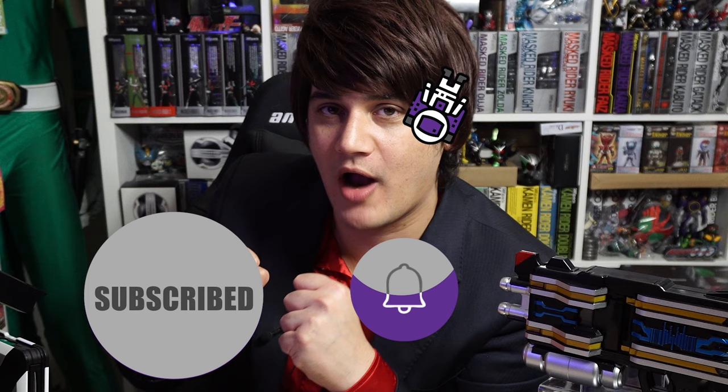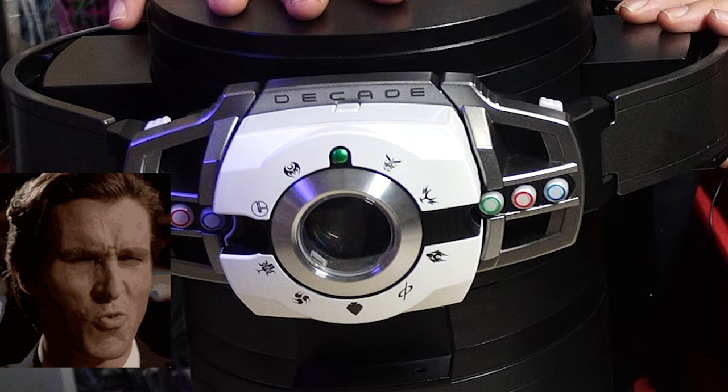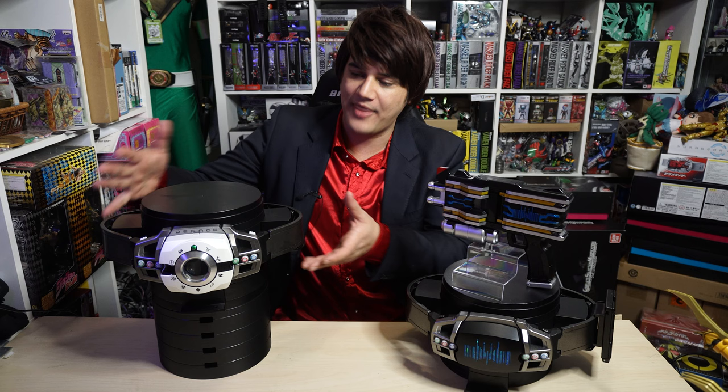If you're new to this channel, remember to hit that subscribe button. In the comments below, what's your favorite Kamen Rider? Is it Decade? In 2009, the series Kamen Rider Decade came out. We eventually got a Complete Selection Modification Deca Driver and a Complete Selection Modification DN Driver. But back in 2013, we did not receive a Ride Booker that complements this piece. It was weird.